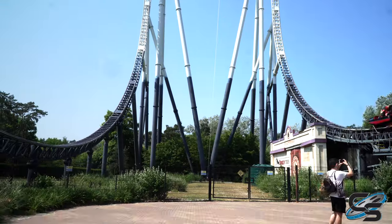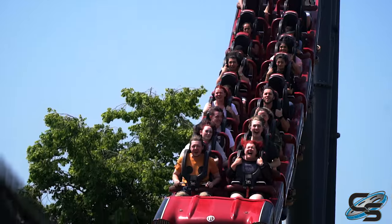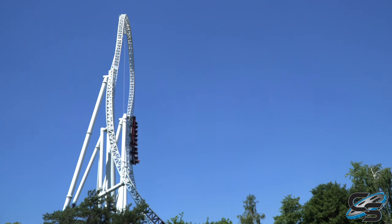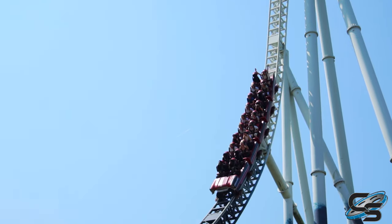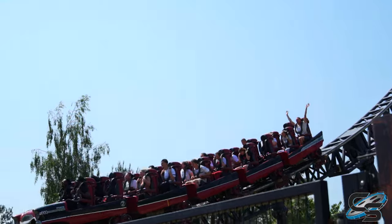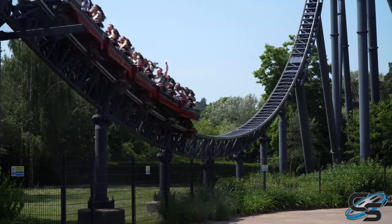So let's walk through the ride experience. First, when you're walking up to Stealth, you're gonna notice that beautiful white top hat and a different shade for the bottom half of the track. Everything above the tree line is white to blend in with the constant grey skies that you get in the UK — that's why you have that really cool color transition, with a much darker color closer to the ground. It's like okay, this is a speedway and you're racing down the track, and then once you hit the white, that's when you're up in the sky.